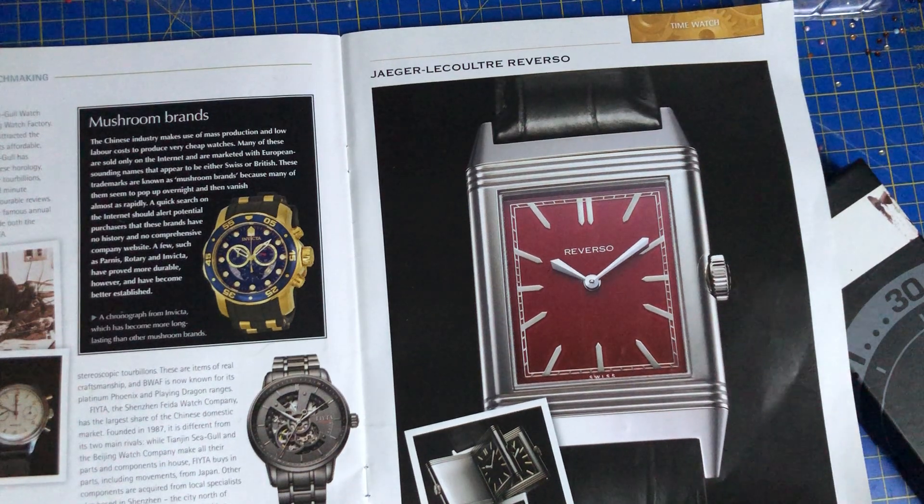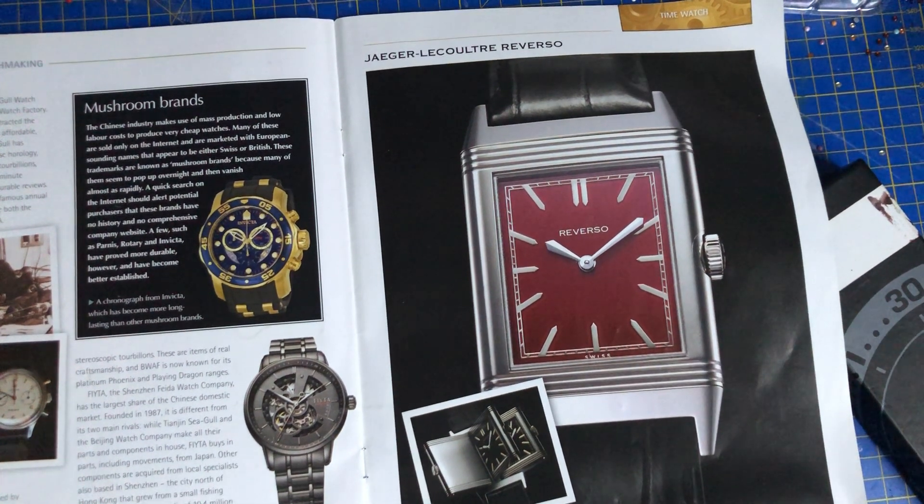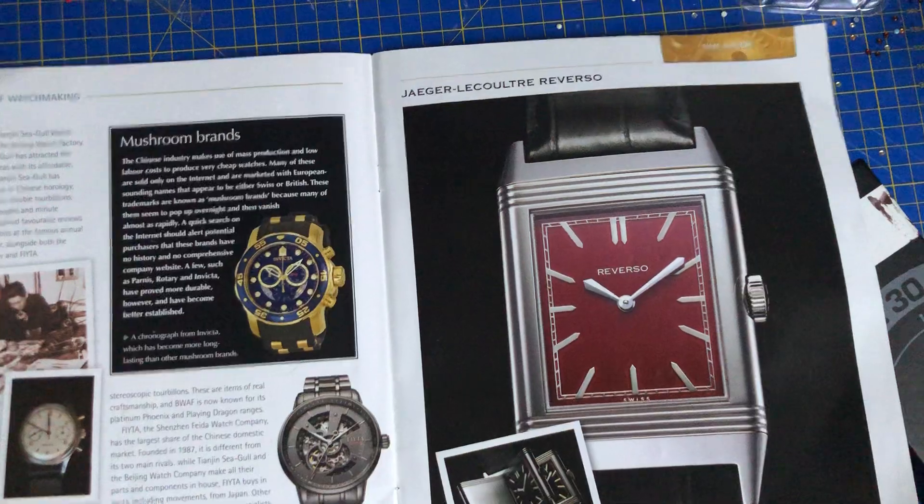The Jaeger-LeCoultre Reverso, with its reversible dial insert to protect the watch from hard knocks, was originally made for polo-playing British Army officers in India in 1931. The Reverso watch is still made today in many different variations. That is incredible.